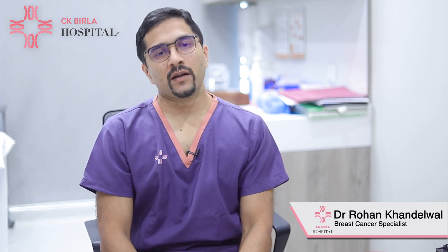Hello everyone, I am Dr. Rohan Khandelwal and I head the department of breast diseases at CK Birla Hospital, Gurgaon. In today's video I'll be talking about a new technique for managing breast lumps, called vacuum assisted breast surgery or scarless breast surgery.